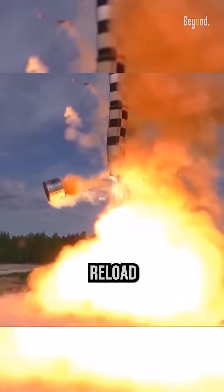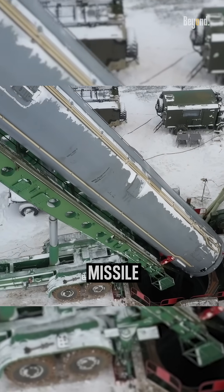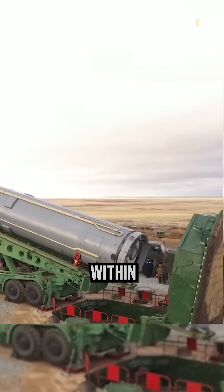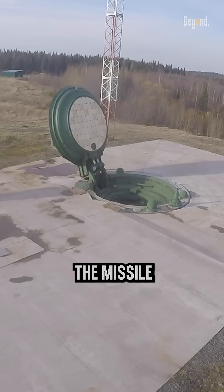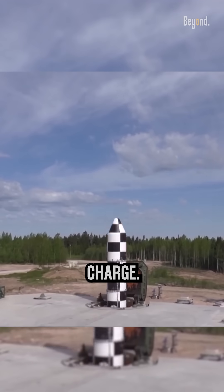Because of this launch method, the missile has a reload capability most other ICBMs don't have. The missile is normally stored in a container within the silo. Upon launch, the missile is ejected out of the silo by a piston that is pushed by a black powder charge.